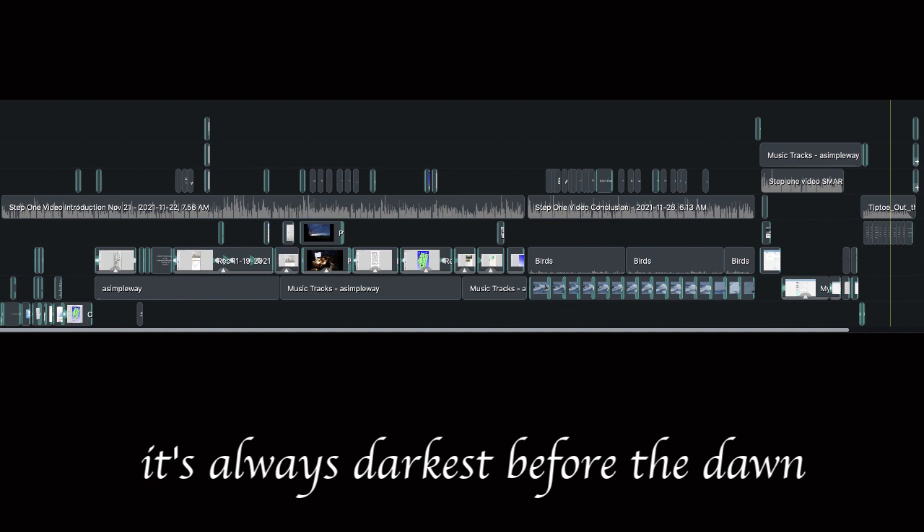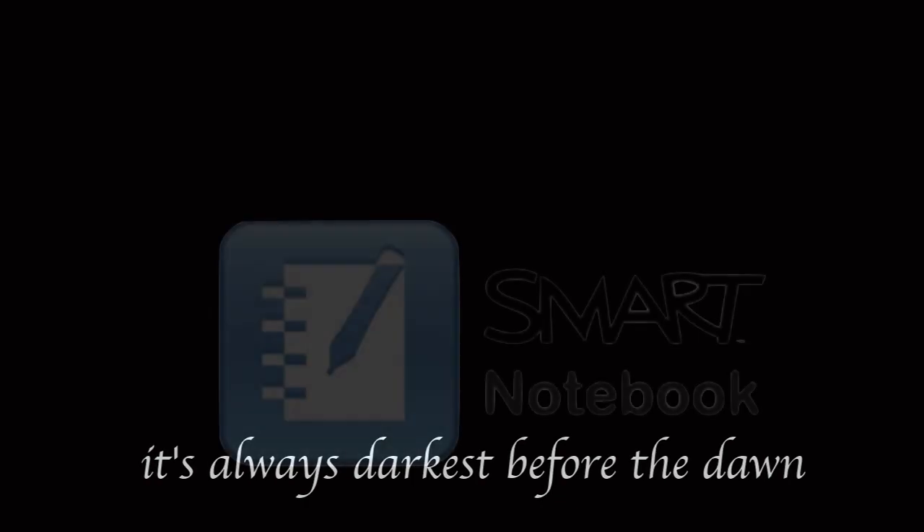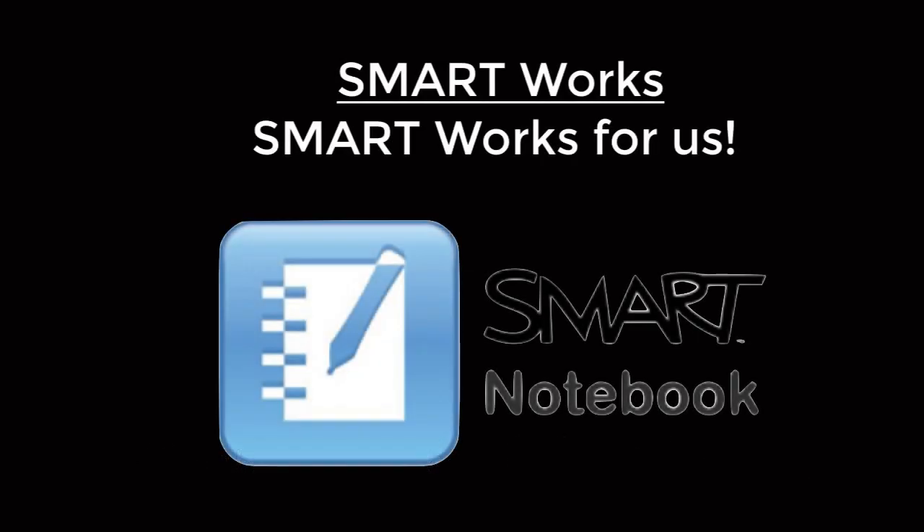Creating this case study on blended learning is as new to me as it is to you, but someone has to do something. This is my something. I know it can help.